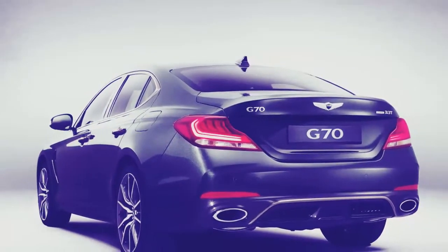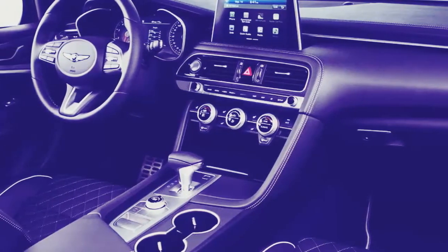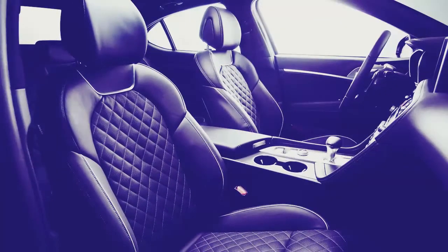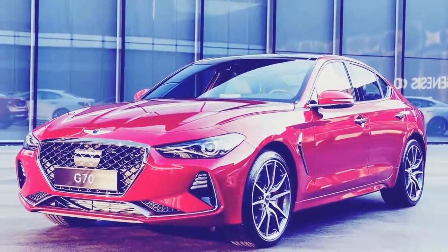Its 8.0-inch touchscreen infotainment system includes both Apple CarPlay and Android Auto. Music geeks will probably opt for the 15-speaker Lexicon sound system. When it launches in South Korea this year, the G70 will come with one of three engines.